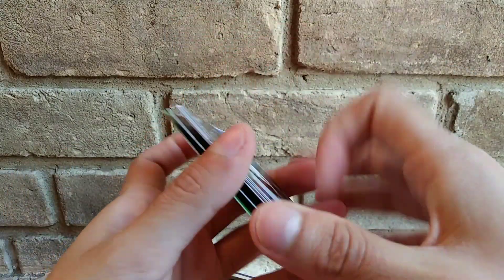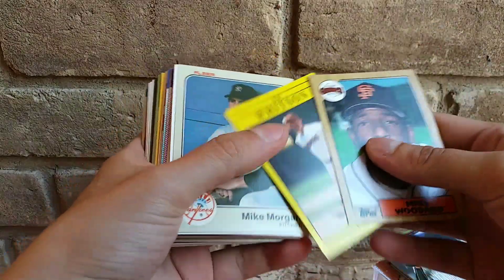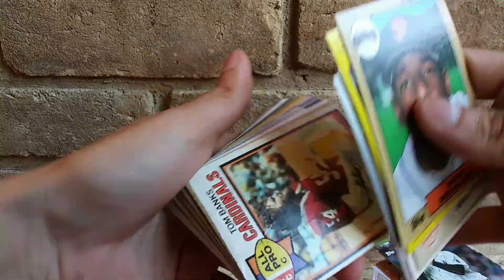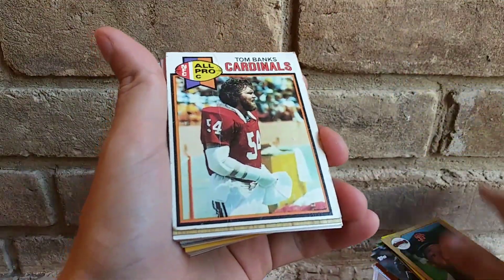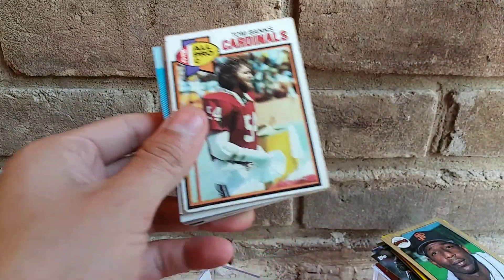The packs were not that great, guys, not that great. Maybe we'll find something cool. There's no odds — it didn't say anything about odds. So let's see what we got.